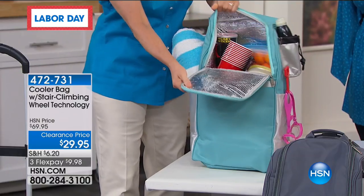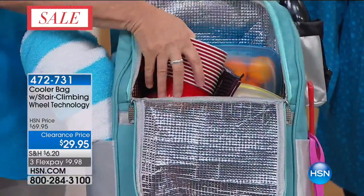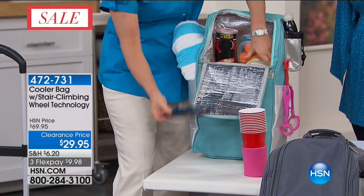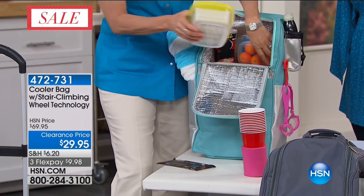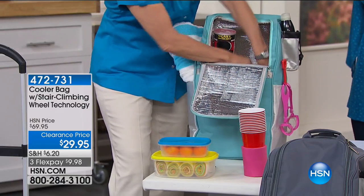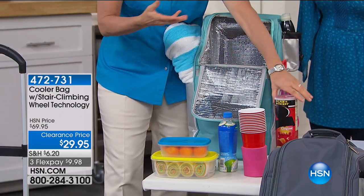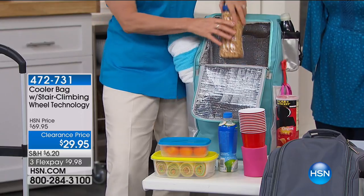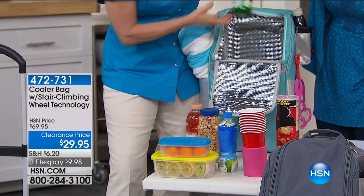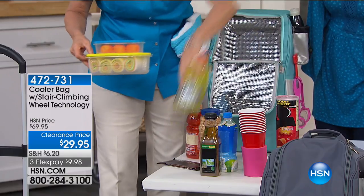When you go inside, this is the best — it's fully insulated, which keeps everything nice and cold. Look how much stuff I can take. There is nothing more wonderful than a little piece of chocolate when it's hot out and you're at the beach or the condo pool. Sandwiches, cold individual drinks, cold beverages — look how many drinks I have in here.